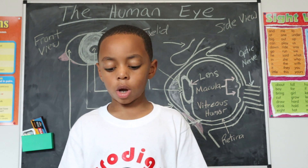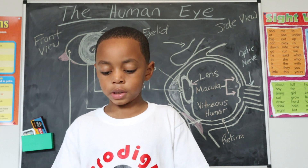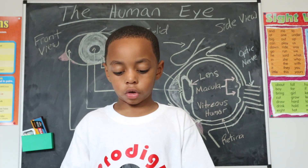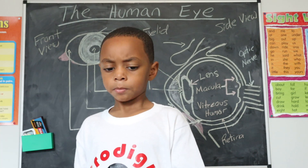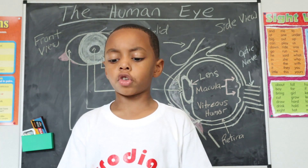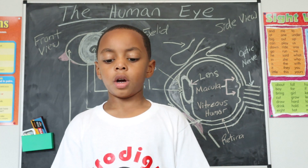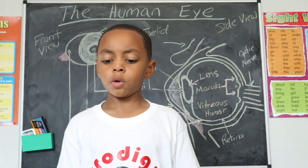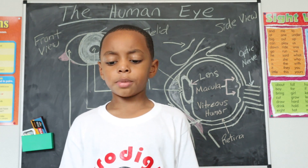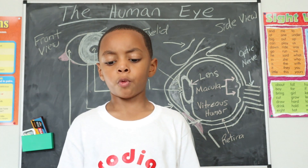The clear dome-shaped front portion of the eye, called the cornea, focuses light that enters the eye. Behind the cornea is a fluid-filled space called the anterior chamber. The fluid in this area of the eye is called aqueous humor, which helps the eye maintain a constant eye pressure.